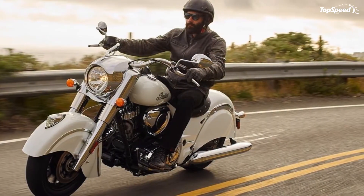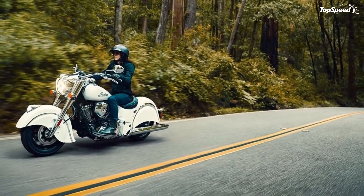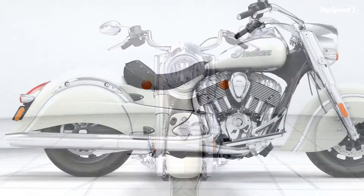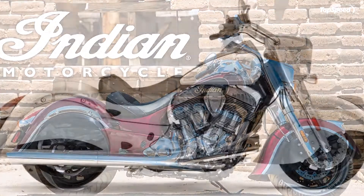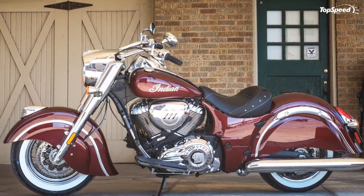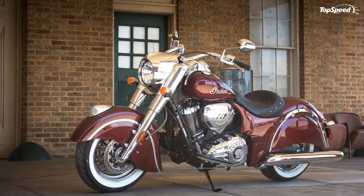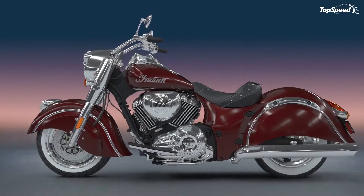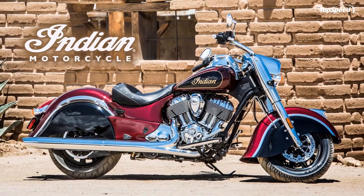The triple-cam V-twin Thunderstroke 111 engine is the powerhouse here, breathing through a 54mm throttle body to put out an awesome 119 lb-ft of torque. To keep the nice parallel look of the pushrod tubes, three cams operate the four-pushrod valvetrain. Conceived and developed by Polaris Industries, this is the first clean-sheet, proprietary Indian motorcycle engine in over 70 years — the engine that is, as Indian says, honoring our past and powering our future. The acoustically engineered true dual exhaust delivers the low rumble of the V-twin by eliminating high-pitch sound.